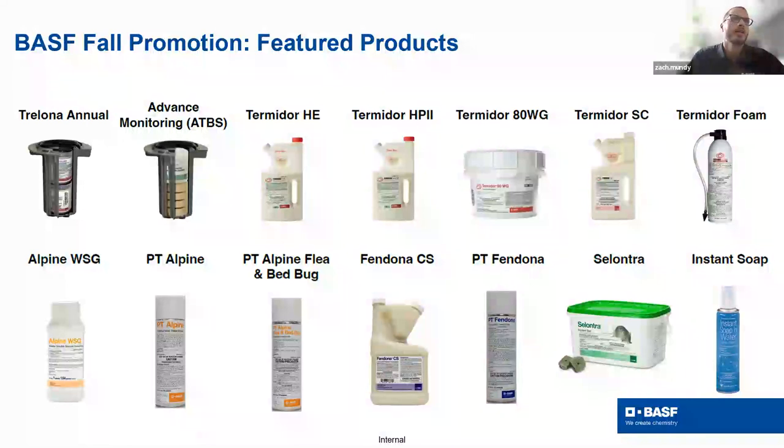The featured promo products include termite solutions — whether you're baiting, liquid, or both — along with Termidor Foam. On the general insect control side, we have Alpine WSG, Fendona CS, PT Alpine, PT Alpine Flea and Bed Bug, PT Fendona, and Cylindra, our flagship cholecalciferol-based rodenticide — a fantastic non-anticoagulant rodenticide option.